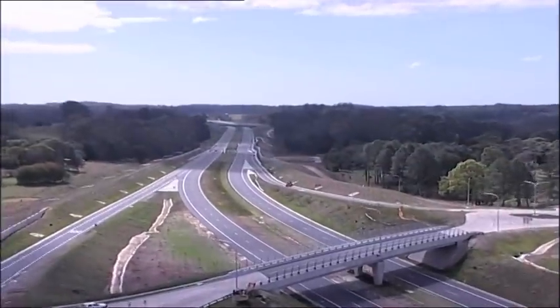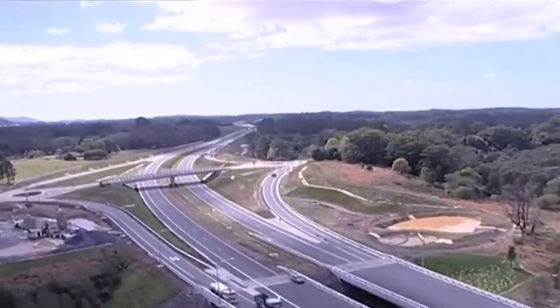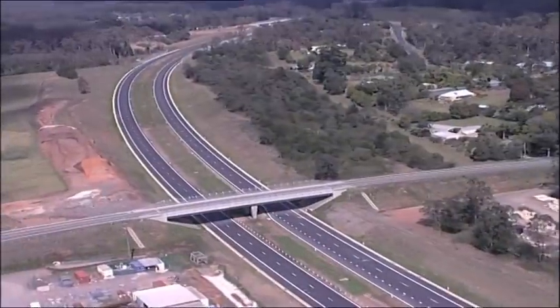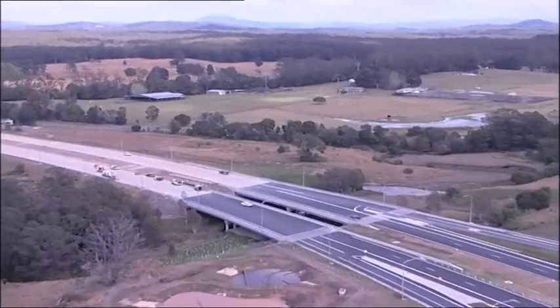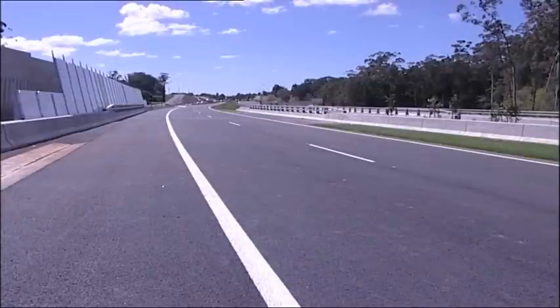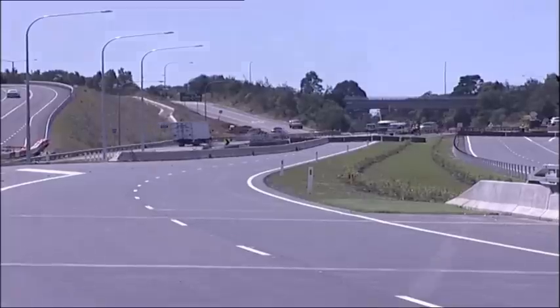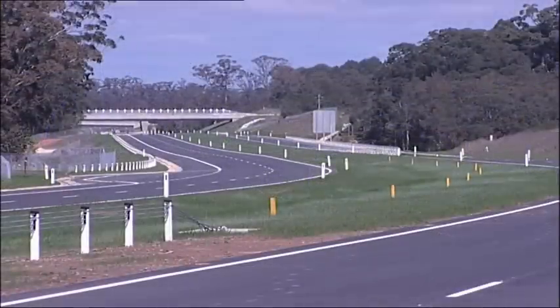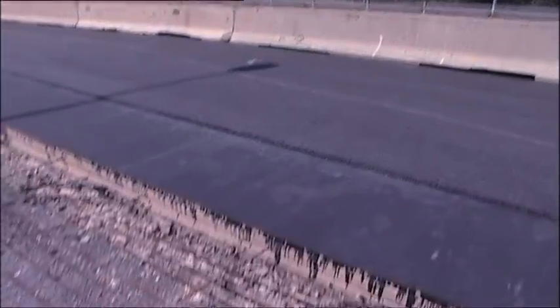The Bonneville Road deviation forms part of the $1.6 billion Pacific Highway upgrade, funded by the Federal and New South Wales Governments. The $245 million project upgrades 9.8 kilometres of the Pacific Highway south of Coffs Harbour on the mid-north coast of New South Wales, to a dual carriageway bypassing Bonneville Village.